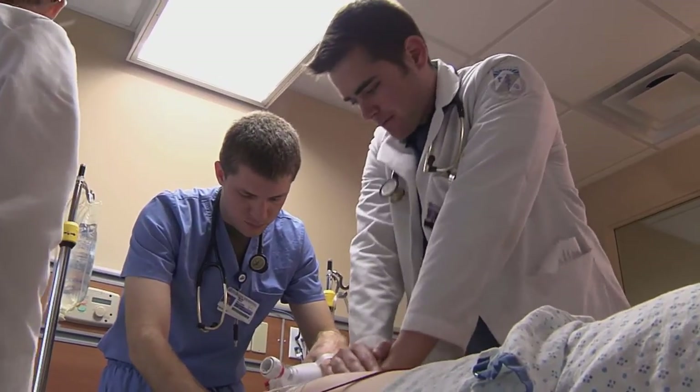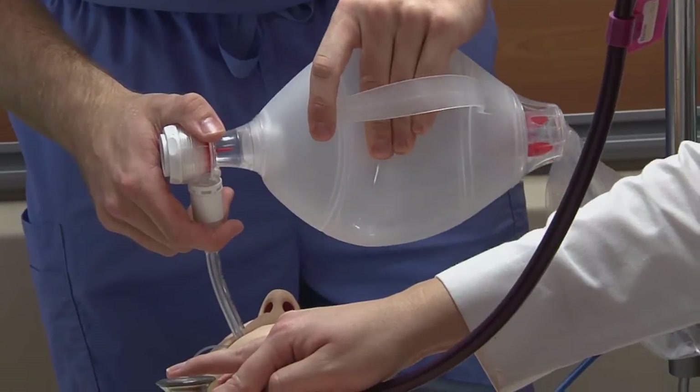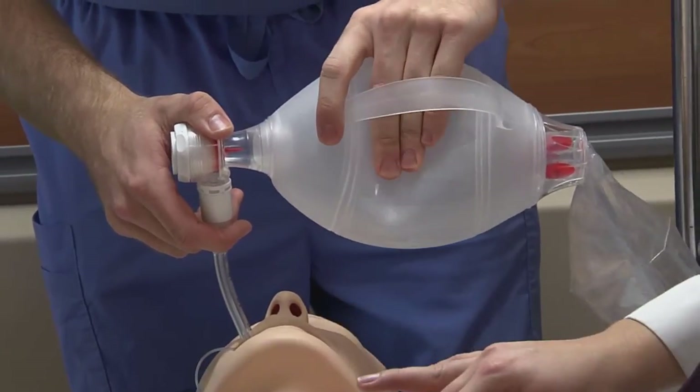By introducing simulation, our students and nurses can practice in a safe environment things that they see every day, as well as things that they may not see every day, so that when we take care of our patients there's an extra element of safety and quality that's provided.